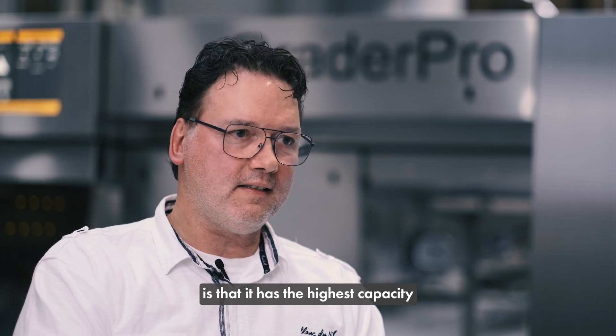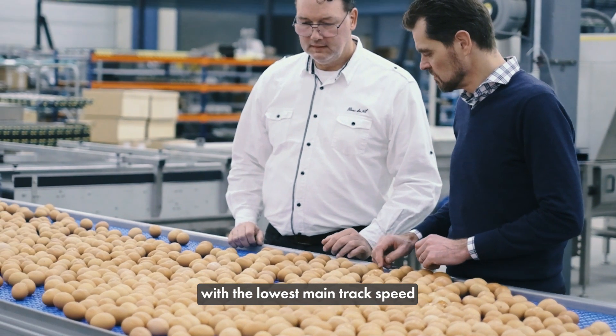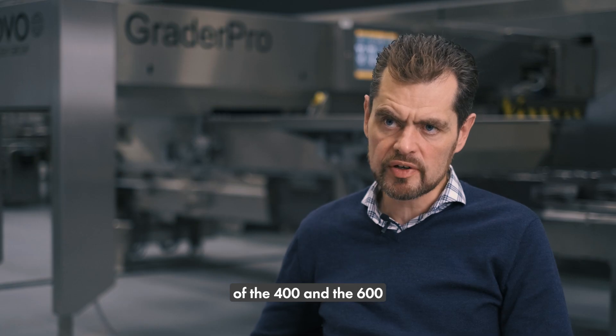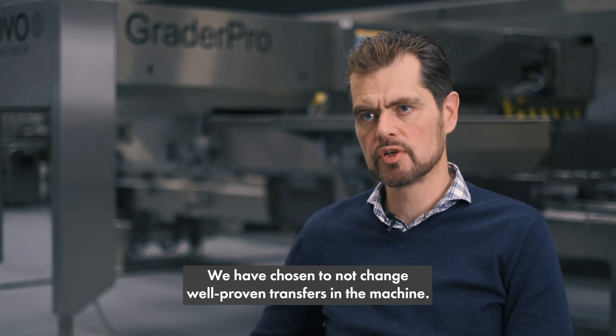The key features of the Grader Pro 800 are that it has the highest capacity with the lowest main track speed and with the most gentle air handling. To keep the gentle air handling on the level from 400 to 600, we have chosen not to change the well-proven transfers in the machine.